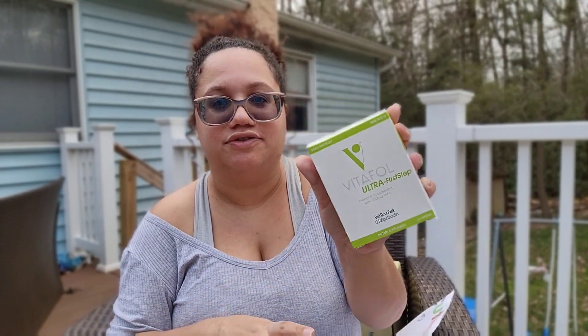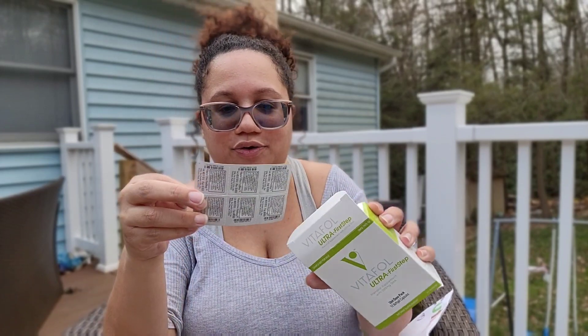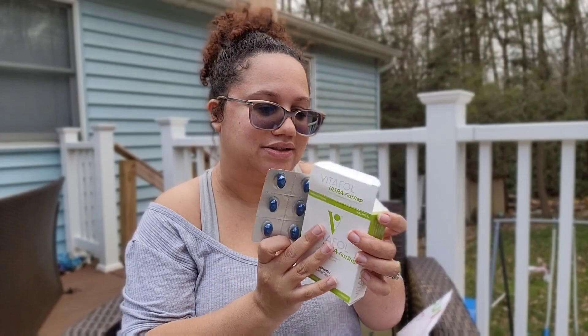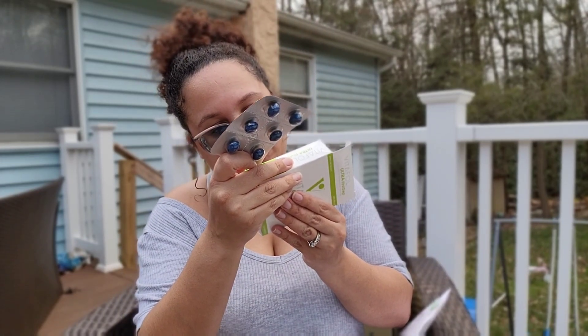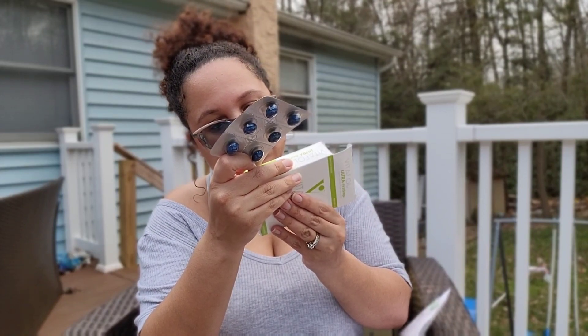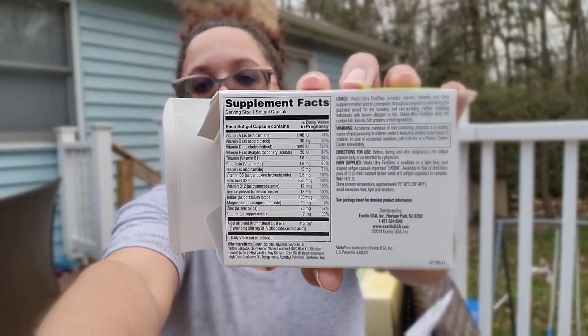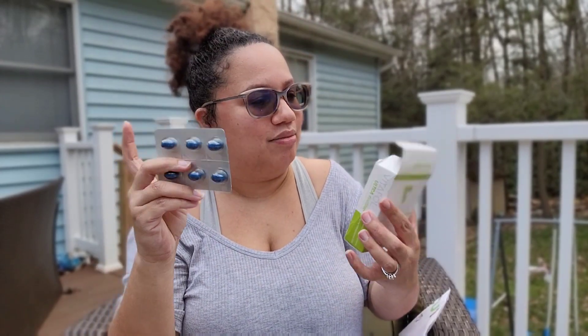The first thing I got is from Vitafusion — their Ultra First Step prenatal supplements with 200mg of DHA. It's a unit dose pack with 12 soft gels. I'll open it up so you guys can check them out — oh, they're blue! Kind of like the blue pill from The Matrix. You only take one a day, and it says you can take them before, during, and after pregnancy, which is really great.